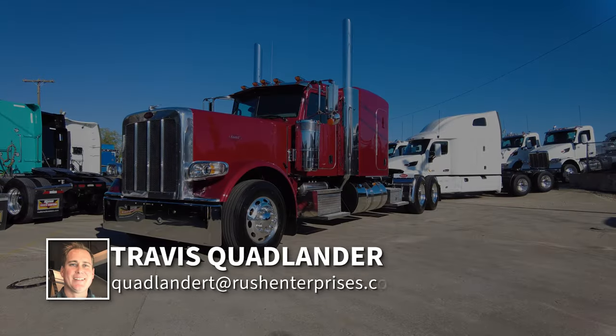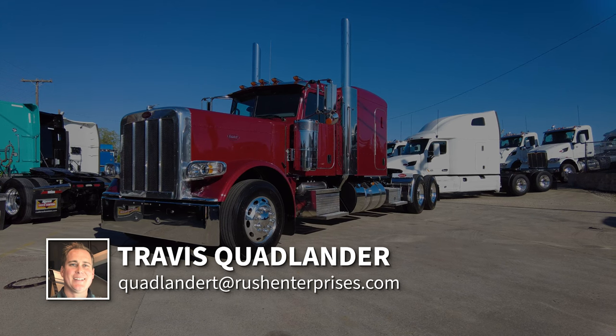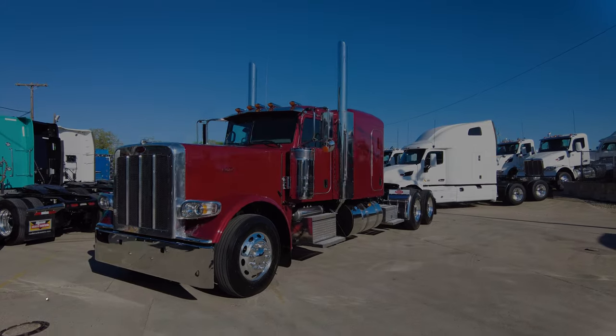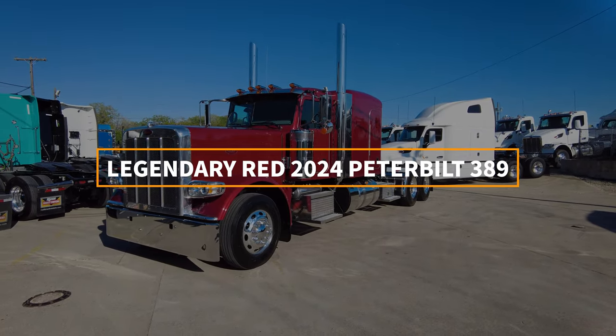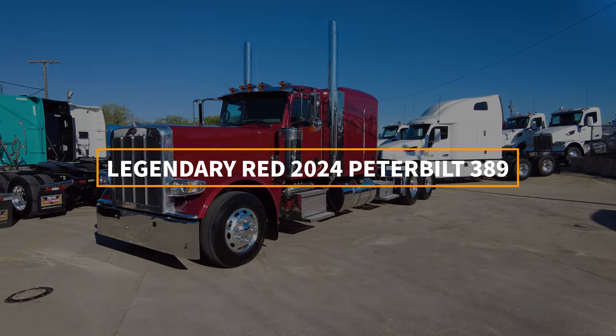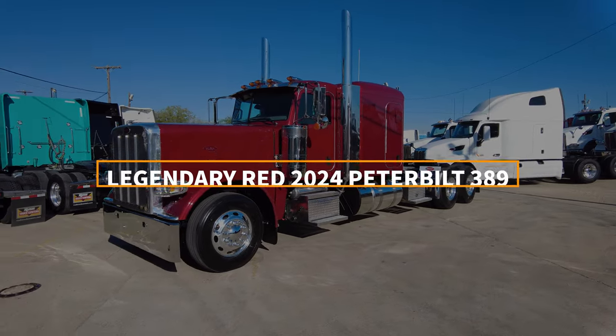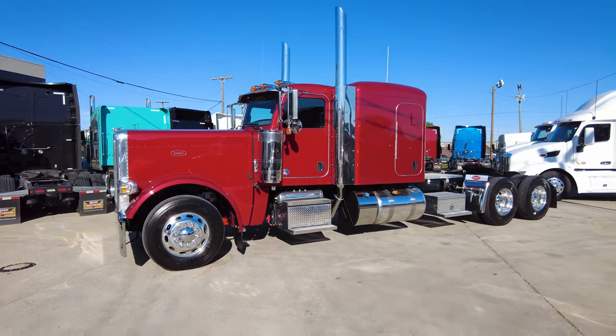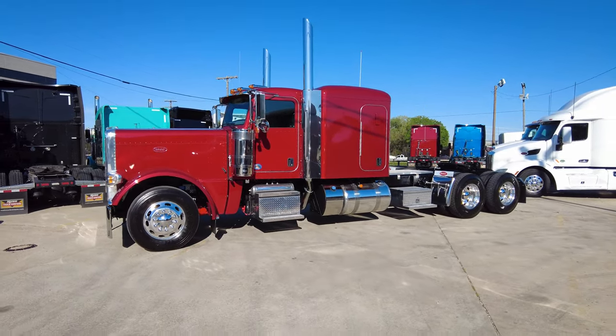Hi everyone, this is Travis Quadlander here at Rush Truck Center's Dallas Peterbilt. Today we are looking at a beautiful legendary red 2024 Peterbilt 389 with a 72-inch flat top platinum sleeper. This is a beautiful truck.